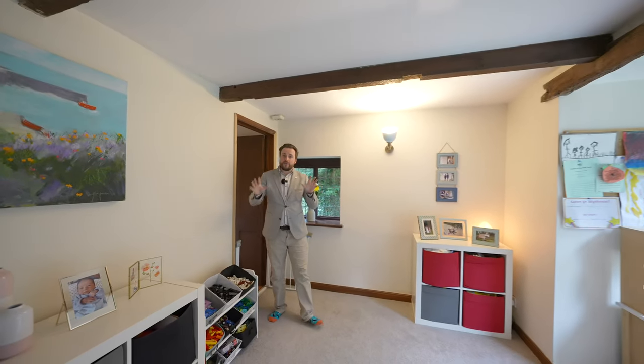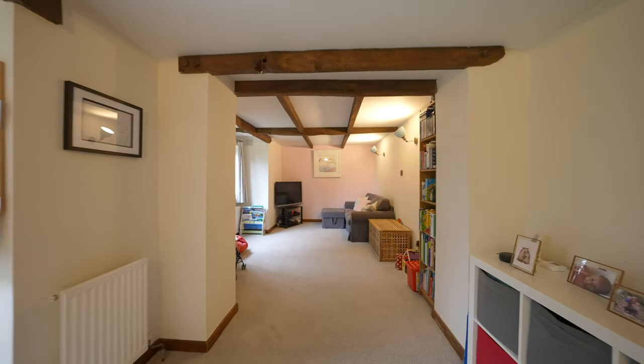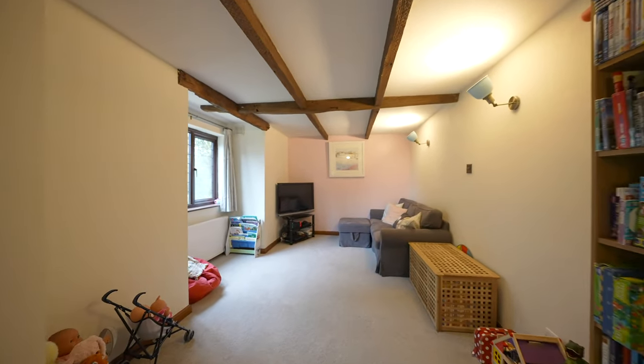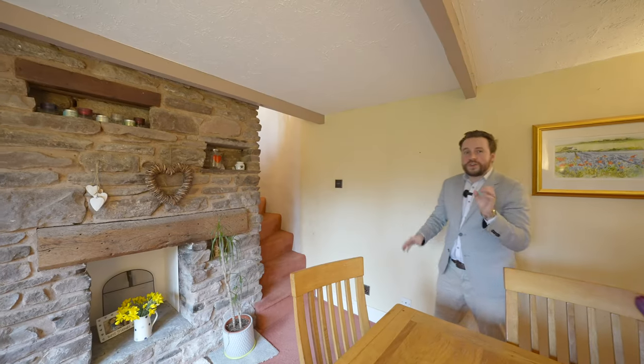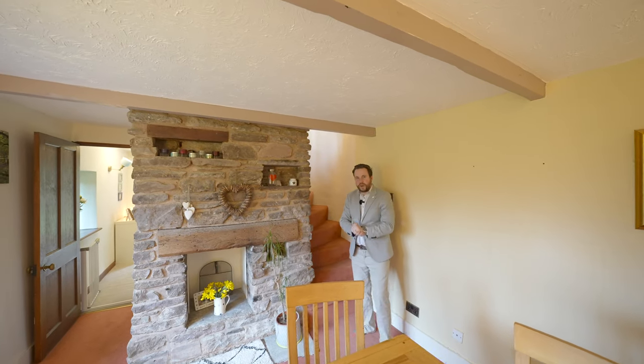Leading off from the dining room you then come through to this expansive lounge, which affords a dual-fronted aspect with doors leading out onto the south-facing garden. Another cool feature of this cosy cottage is this spiral staircase wrapping around the original stone fireplace.